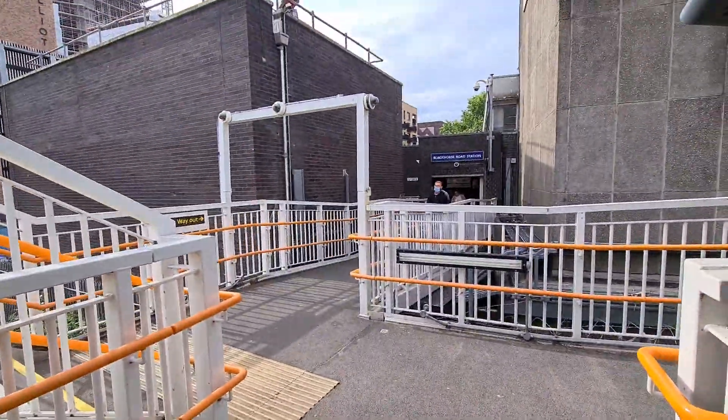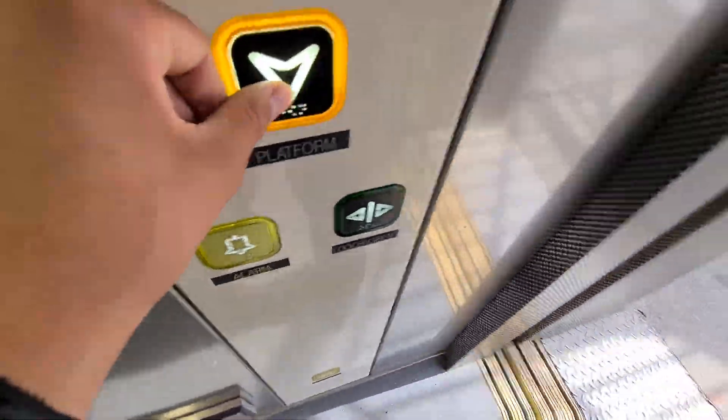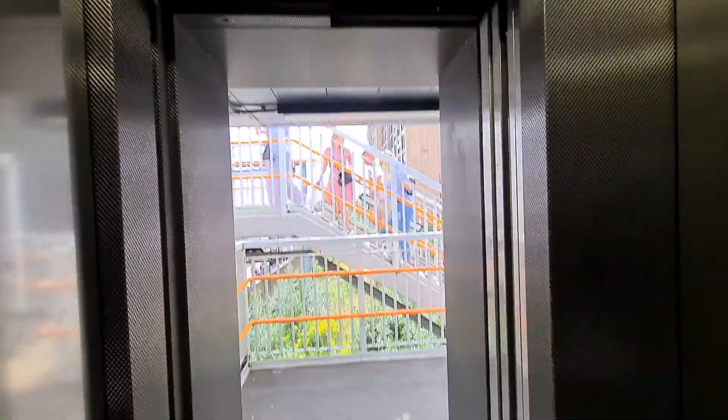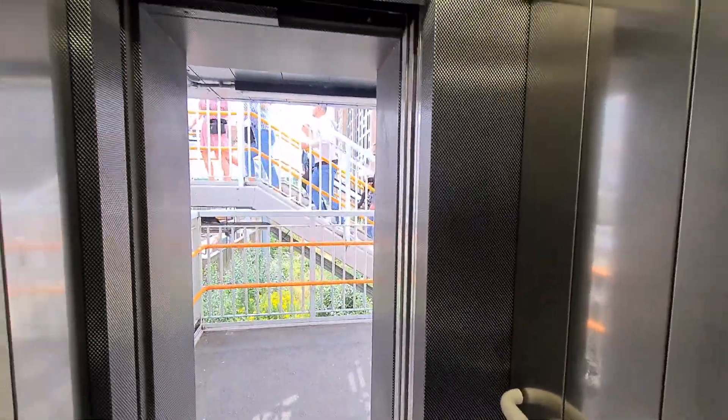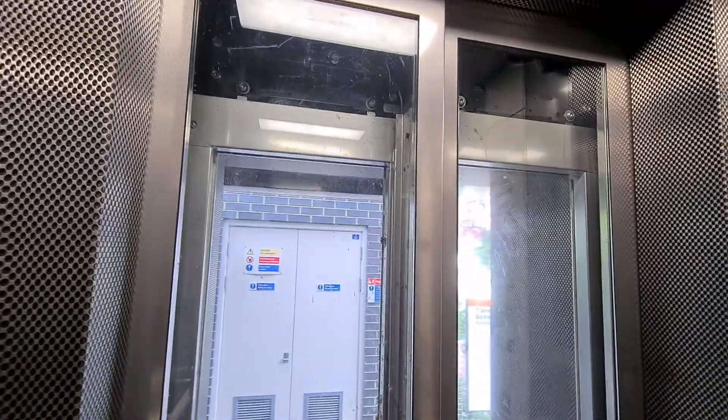It's the first platform to the overground. There it is. Still smells a bit new in here. Extremely clean, which is nice — probably because it's a new installation. That was really fast. It felt incredibly fast.